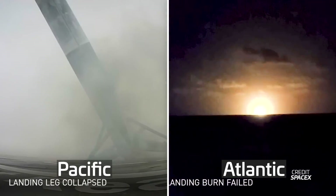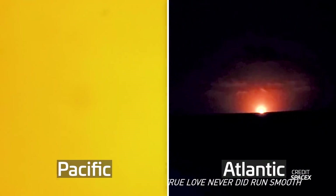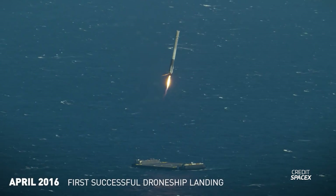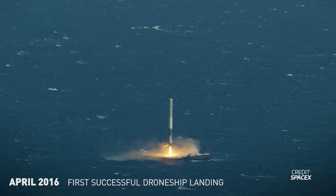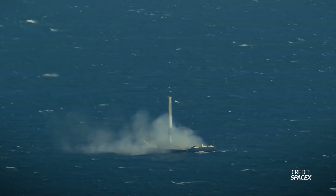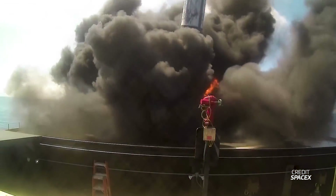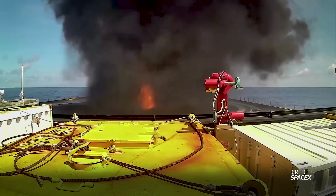2016 started out with failed landing attempts on both coasts, on both ASDS ships — but crucially, they came close to succeeding. Finally, on April 8th, the CRS-8 first stage successfully landed on Of Course I Still Love You. Over the coming months and years, more successful landings were taking place, interspersed with the occasional failure. The concept was being proven, and data was being gathered with every attempt.